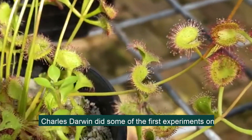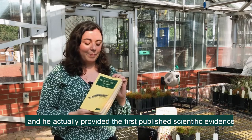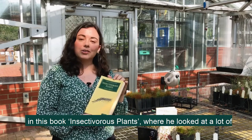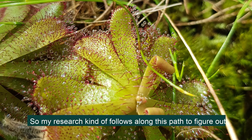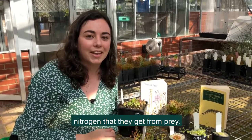Charles Darwin did some of the very first experiments on carnivorous plants in his glasshouse in England, and he actually provided the first published scientific evidence in his book, Insectivorous Plants, where he looked at a lot of different carnivorous plant species but particularly the Drosera, or the sundews. My research follows along this path to figure out how much these plants actually benefit from the nitrogen that they get from prey.